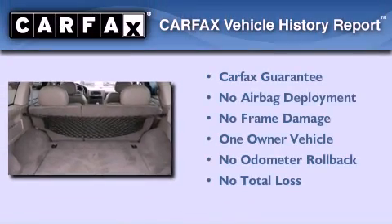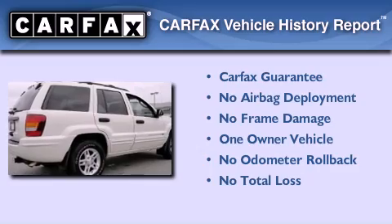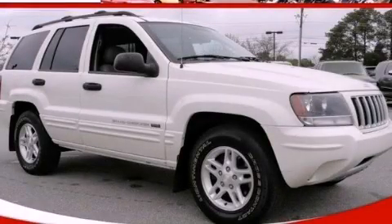This Jeep has had only one owner, and it qualifies for the Carfax buy-back guarantee. This automobile won't last long at this price — call and arrange a test drive now.